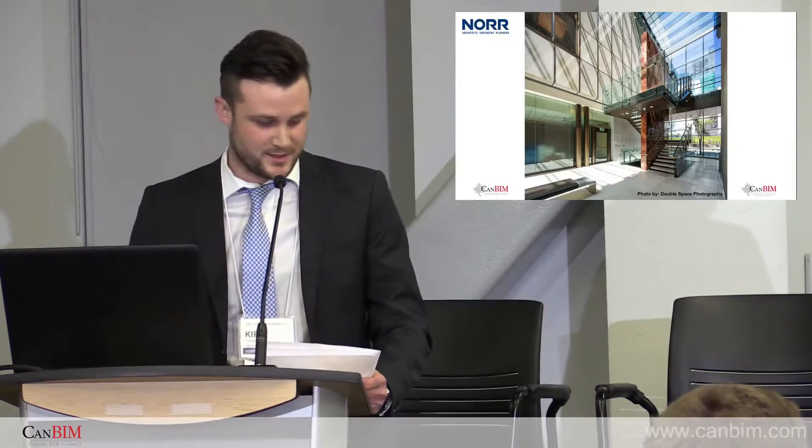Hi everyone, my name is Kirk. I'm actually a graduate of here at Algonquin College, so everyone who's doing exams right now, I feel your pain. And I think Eric said he'd give you some bonus marks. I'm a BIM manager at Noor Limited.